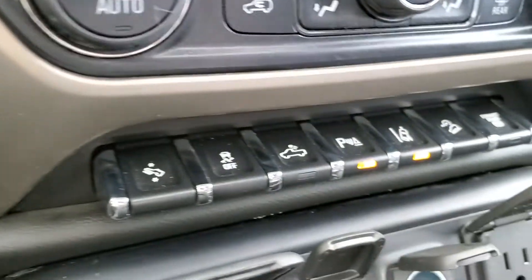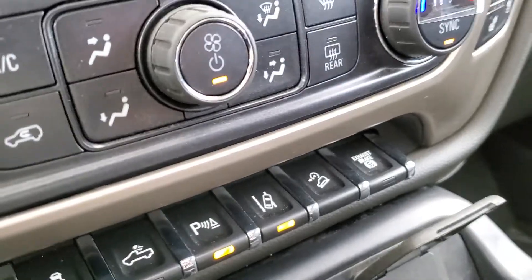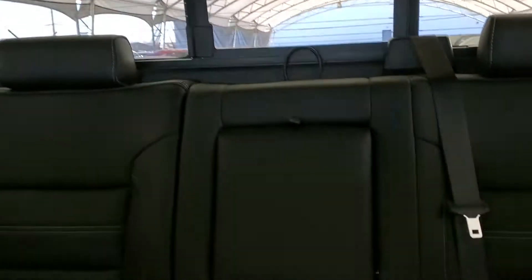Heated and cooled seats, rear parking sensors, lane keeping, wireless charging, sunroof, and leather seating for five.